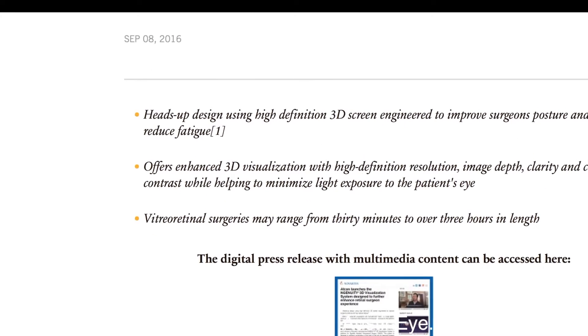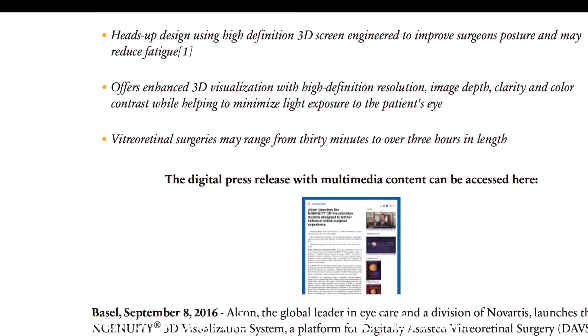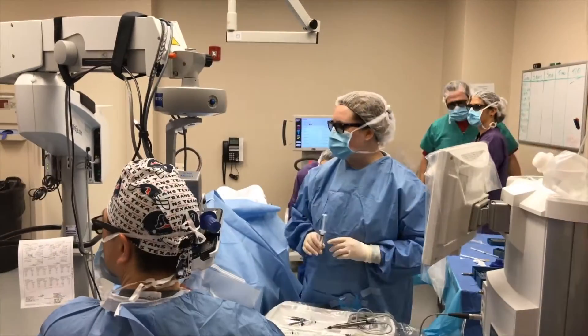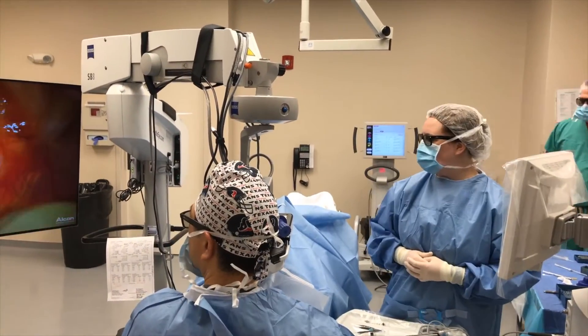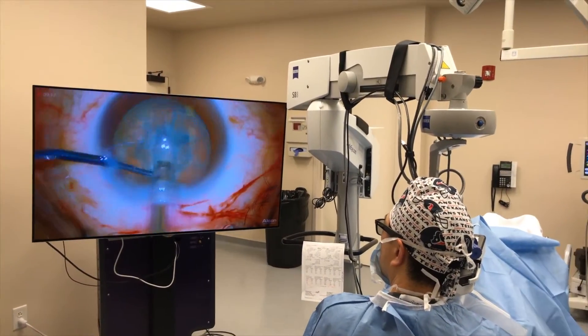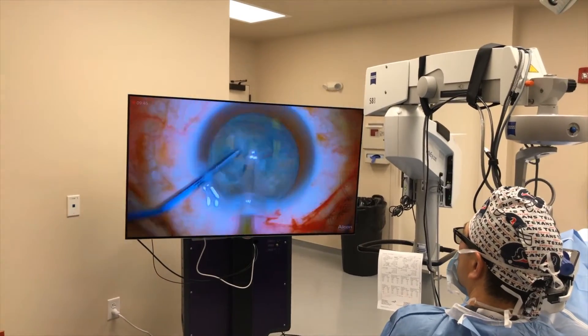The advantages of using the TrueVision Eye Surgical System would be that the surgeon could sit upright and not have to lean into the microscope oculars to see. The other advantage is that it's a digital system, and the staff and nurses assisting in the operating room would be able to see the exact same view as the surgeon in real time.